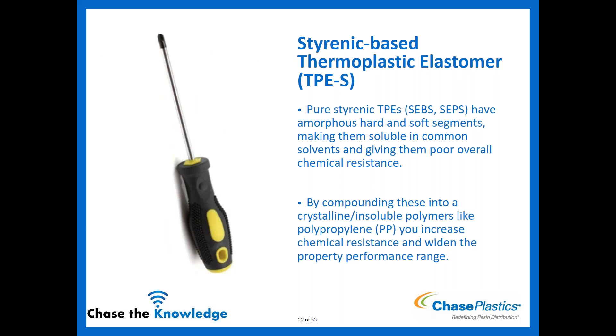Pure styrenic TPEs — SEBS and SEPS without polypropylene blending — have amorphous hard and soft segments. They are soluble in common solvents, giving them poor chemical resistance overall. However, when compounded into crystalline or insoluble polymers like polypropylene — which is what we typically mean when we say 'TPE-S' — chemical resistance and performance range are significantly improved. A common application for these materials is an overmold for a screwdriver handle.